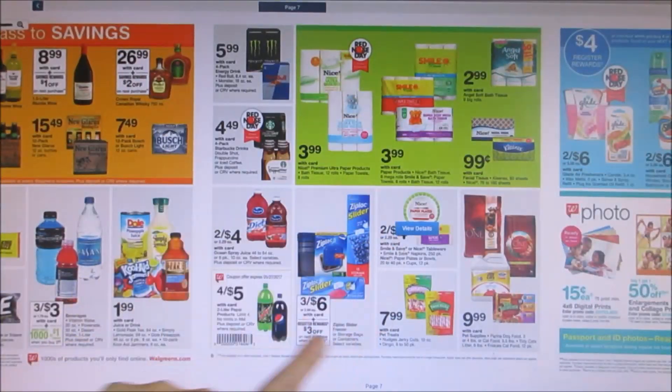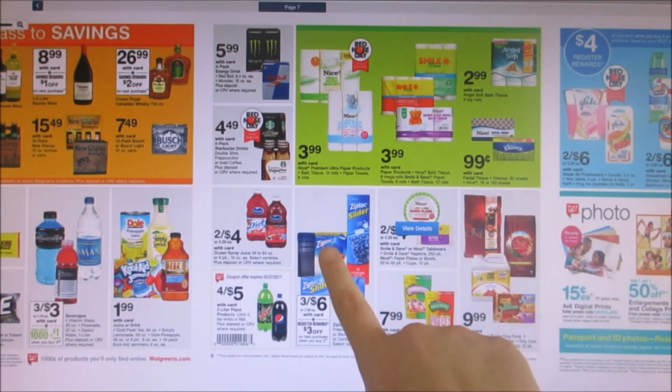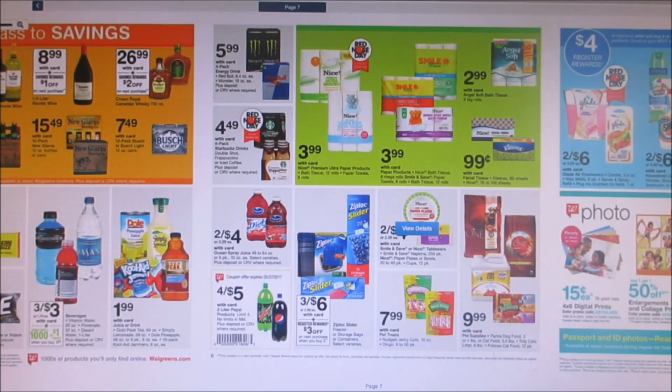An awesome deal right here is the Ziploc baggies — on sale 3 for $6.00. You can get the baggies or the Tupperware. We have a $1 off two coupon in the 5/7 Smart Source. What you want to do is buy three, use that coupon, and you'll pay $5, but then you get a $3 back register reward, making it $2 for three. That's an excellent price. I'm probably going to get some containers and repeat that deal twice.